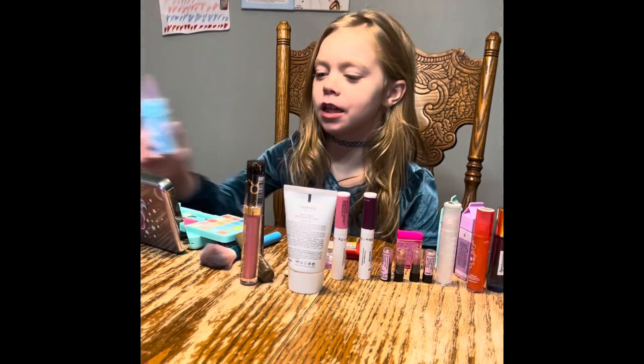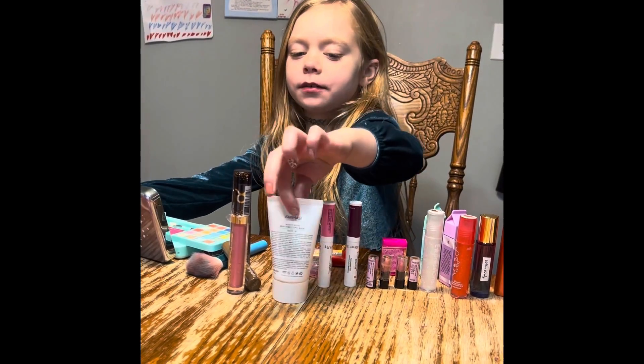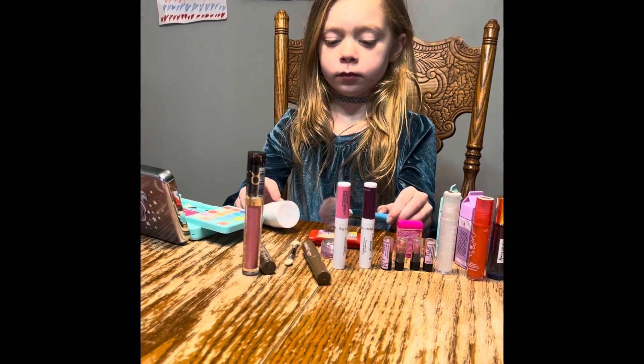What is that? A lollipop. Alright, so what are we doing? Makeup. What you got there? You good? What is that? A brush.